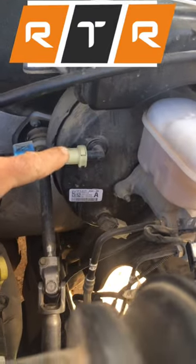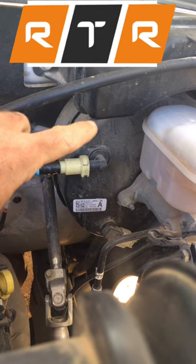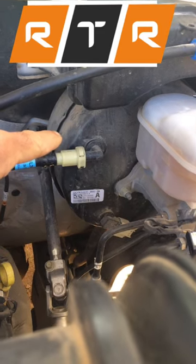If you're looking in your engine bay and you see a big round thing towards the back, right in front of the driver's seat, and you're wondering what that is — that's actually called a brake booster.